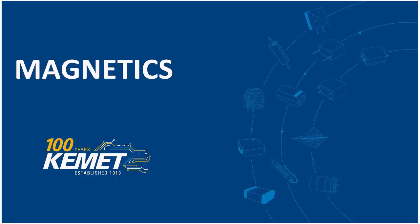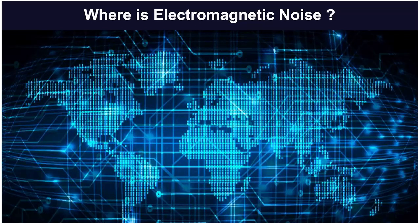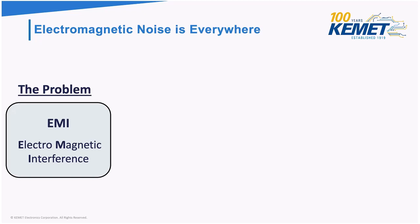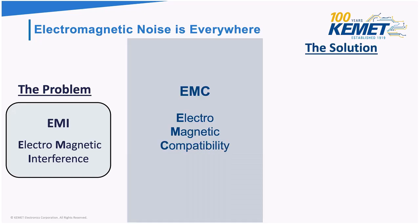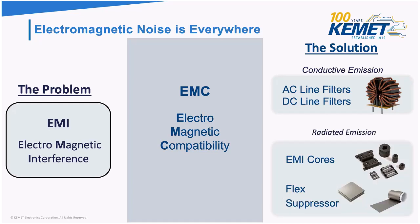Let's begin by talking about magnetics. Magnetics products are all about electromagnetic noise. The problem here is EMI, or electromagnetic interference, and we have EMC components — electromagnetic compatibility solutions — for this problem. There are two different types of noise: conductive emission, which is usually found on the power line, and we have AC line filters and DC line filters for that. We also have radiated emission, which is found in the air, and we have EMI cores and noise suppressant products for that.